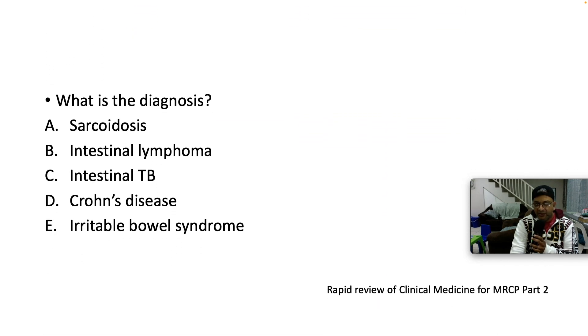What's the diagnosis? Is it sarcoidosis, intestinal lymphoma, intestinal TB, Crohn's disease, or IBS?